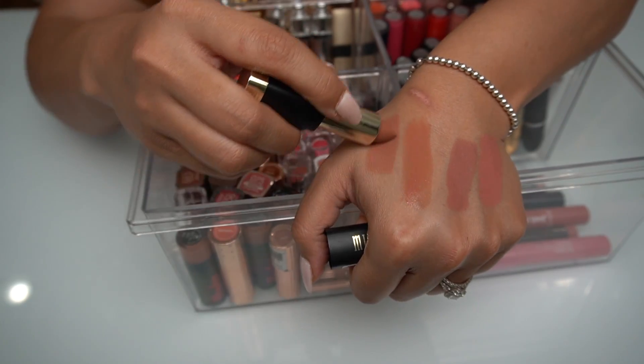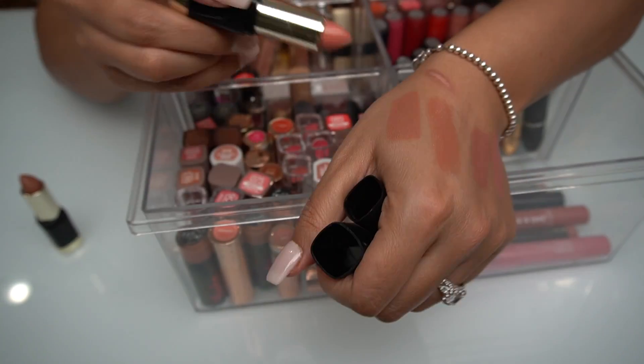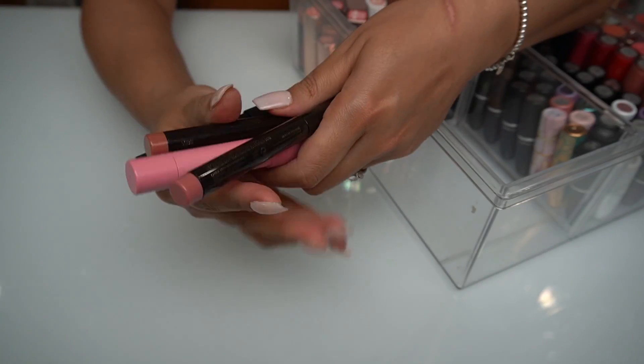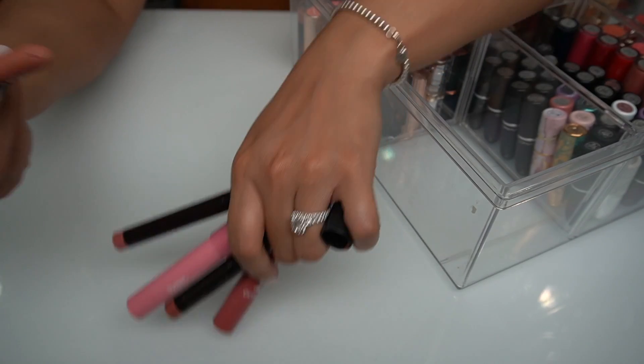My other favorite lipsticks from Milani — I Am Pretty is a gorgeous nude, along with the shade I Am Awesome. I do like combining these — this one's more of a peachy nude. I also have my Laura Mercier and Color Pop and La Rena, I think this brand is available at Tarte.